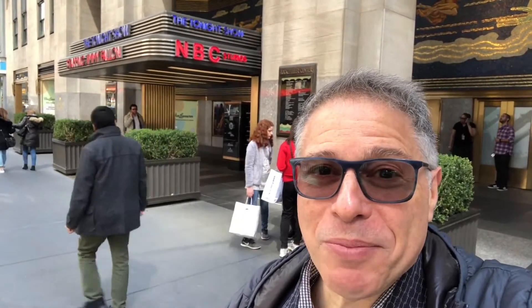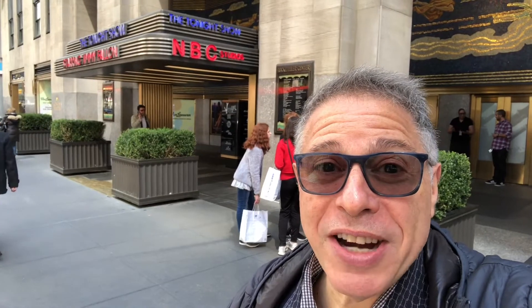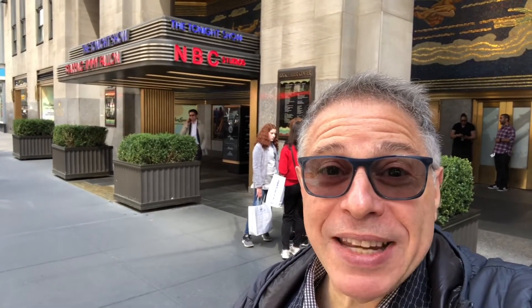Live from New York, it's the Monday Morning Moment. I'm Roy Marcus. We're in front of one of the great Art Deco monuments in New York, the RCA building designed by Wallace Harrison in 1932 in Rockefeller Center.